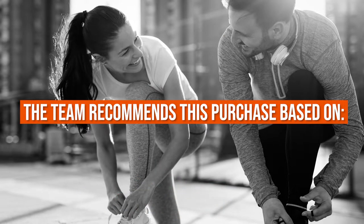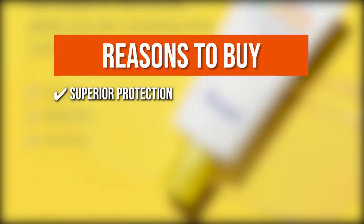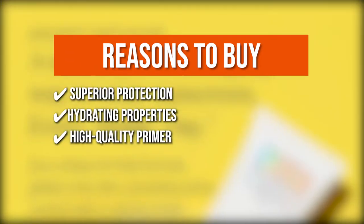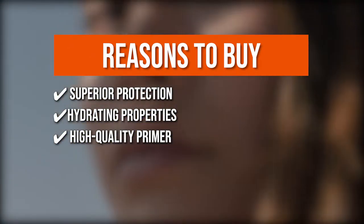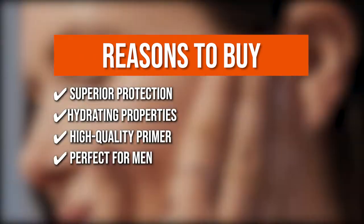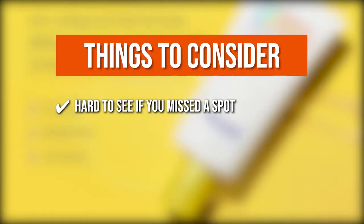The team recommends this purchase based on the following. Superior protection: this antioxidant-rich facial sunscreen defends against blue light, ultraviolet A, ultraviolet B, and infrared rays. Hydrating properties: the sunscreen's hydrating ingredients protect the skin while keeping it soft and smooth. High-quality primer: the oil-free formula smoothly glides into the skin, providing shine control and leaving you with a velvety, makeup-like grip finish. Perfect for men: this broad-spectrum sunscreen's clear texture makes you feel like nothing is on, making it great for men who sport beards. The thing you should know before you buy is it's hard to see if you've missed a spot since it's virtually invisible.